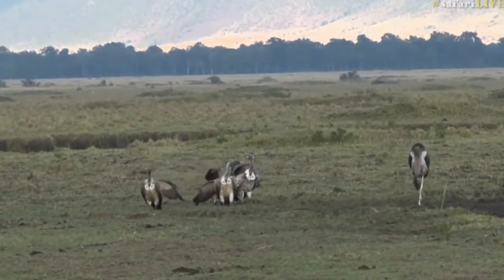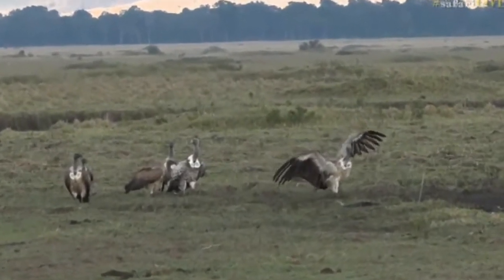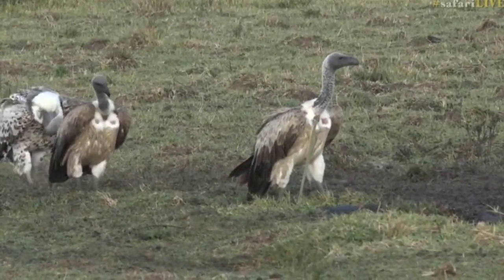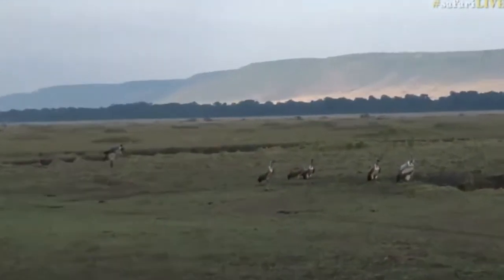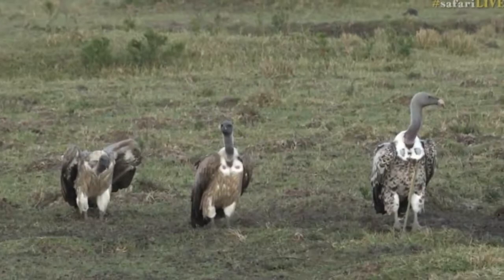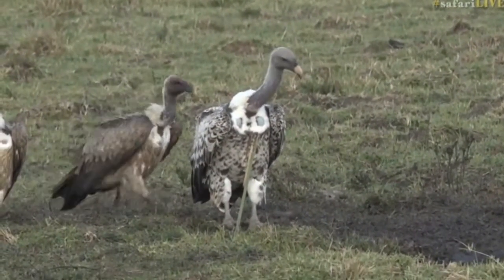Hank is wondering: are griffons considered vultures? Yes, most definitely — it's just a different name, and they're generally a bit bigger. There are two species of griffons that can possibly occur in Africa, the Rüppell's griffon being by far the most common. Actually, just before I came up to Kenya, there was a Rüppell's griffon who got a bit lost and ended up in the Soutpansberg in South Africa.